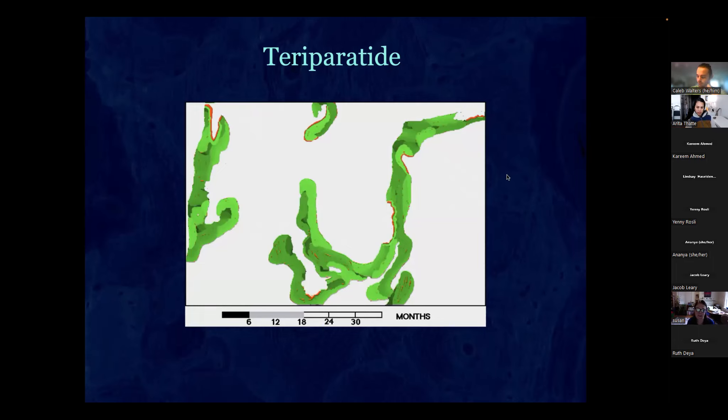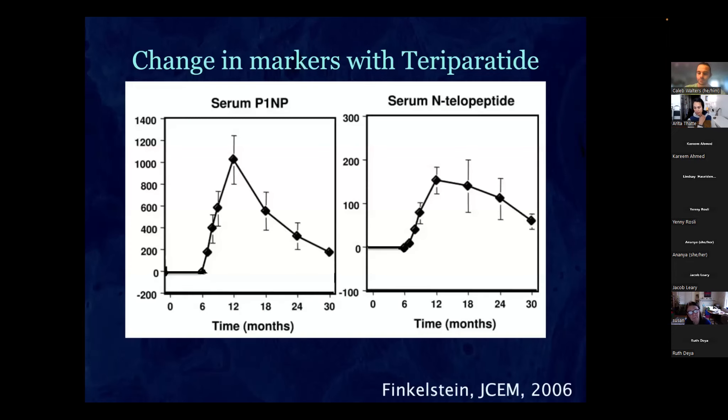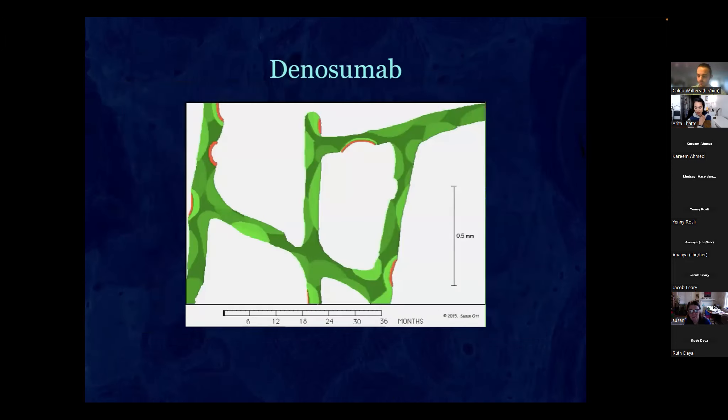Question: In the early period of teriparatide, would there be increased fracture risk because resorption happens first before rebuilding? Answer: We haven't actually seen that clinically, so it doesn't appear to be the case.